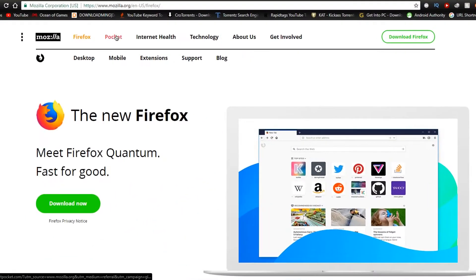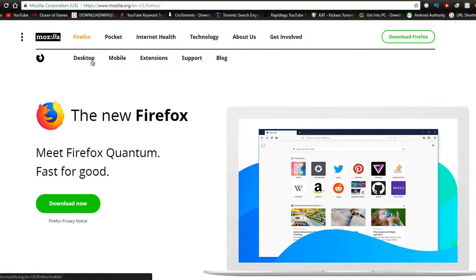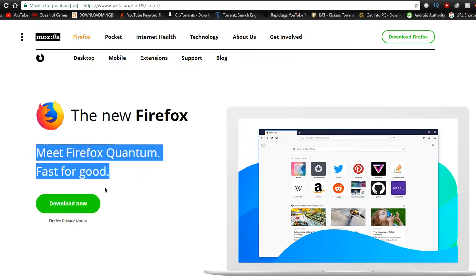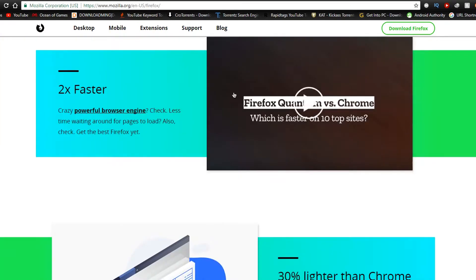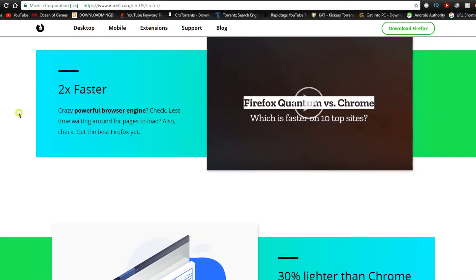Hey guys, I am Vishwitar as you all know, and I have a really awesome browser that I have found right now. It is in beta mode, so just believe me — this is better than Chrome. I use this as my primary browser right now, and my secondary browser is Chrome. This is the Firefox Quantum.